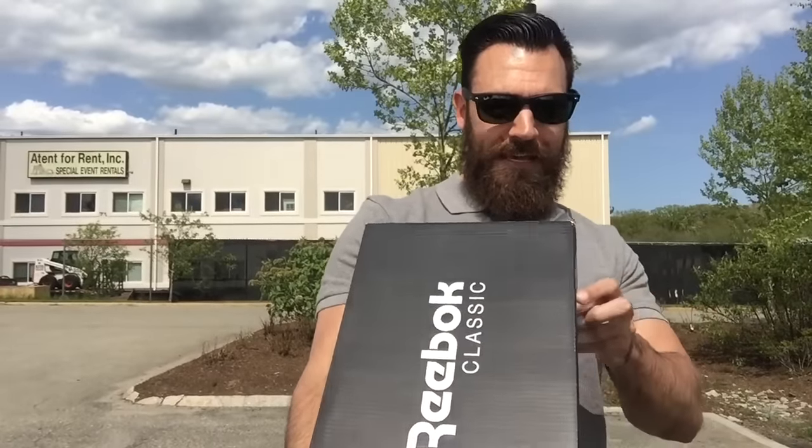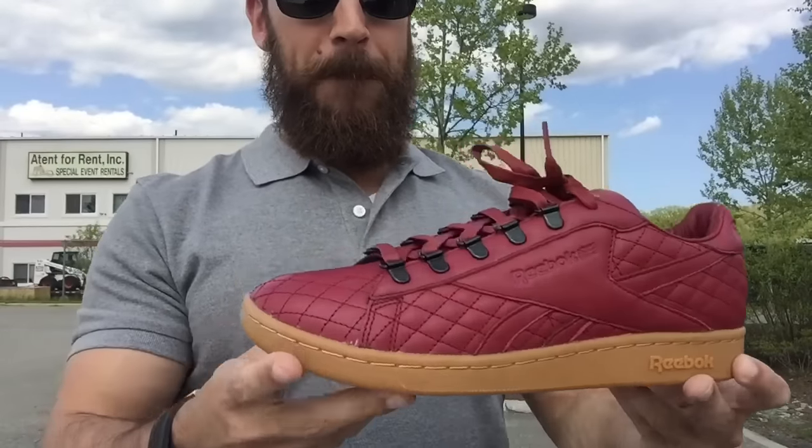Here it is — it's the Reebok NPC UK CNL. That's a lot of letters. The colorway is red, gold, white, black gum. Man, I love the way these came out. Let's go ahead and show you. Boom.